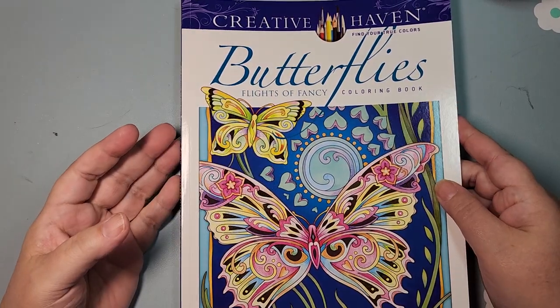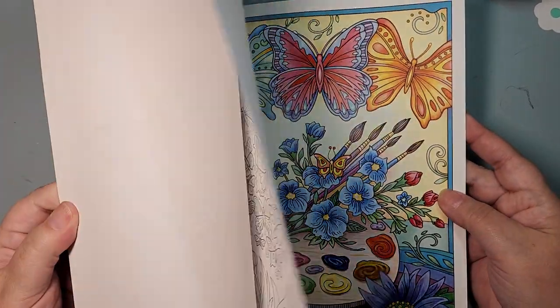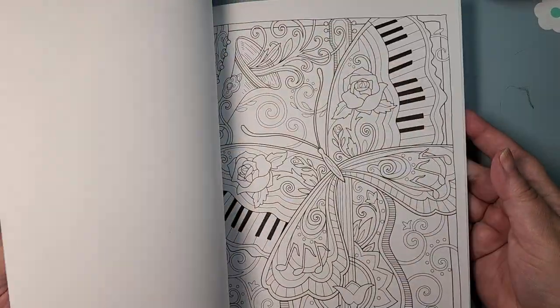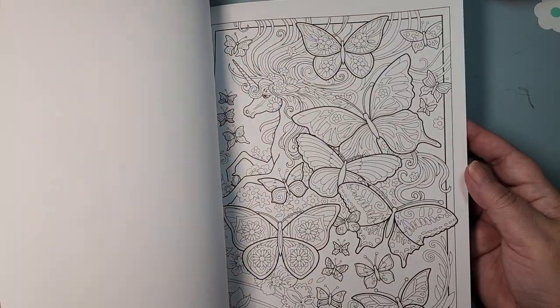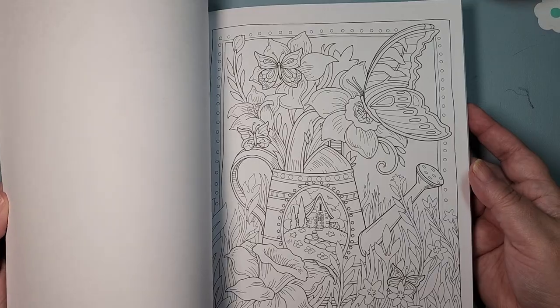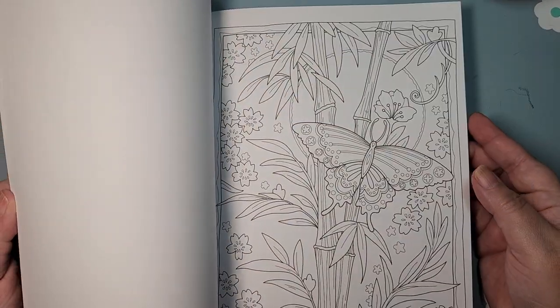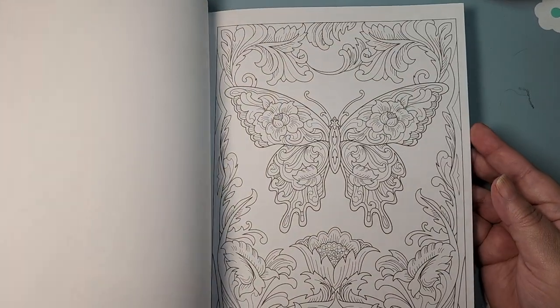Oh, I have Butterflies — also by Marjorie Sarnett. This one I'm pretty sure I will be keeping because I very much wanted this book. I haven't colored it, but I do love this style. There's a little bit more open space in these, and even though it's still very busy, I like it.